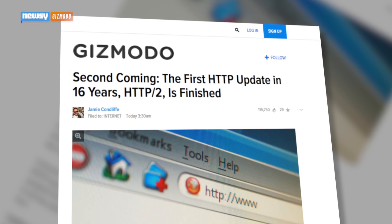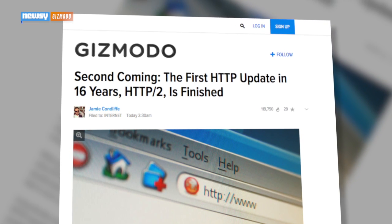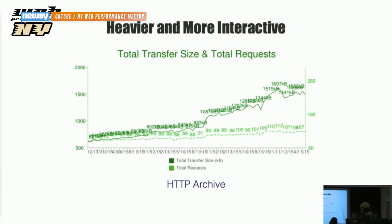The problem is, HTTP is old. It was first implemented in 1999 and is considered a bottleneck for websites that keep getting bigger and bigger. The big story here is we have a lot more going on when you're loading a web page.